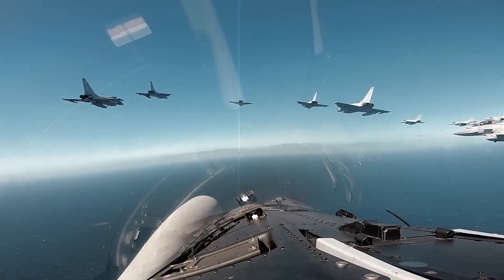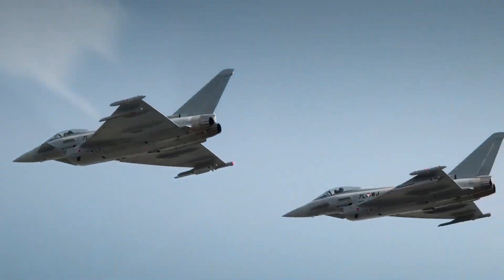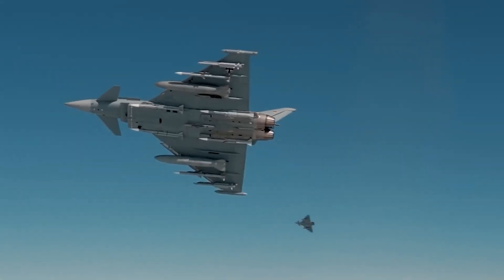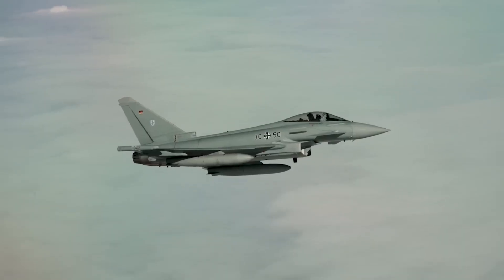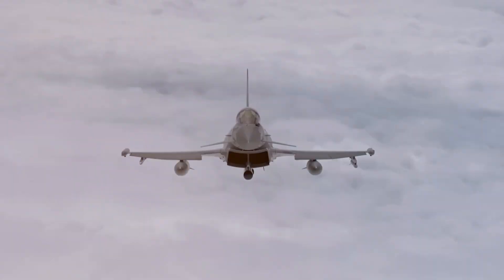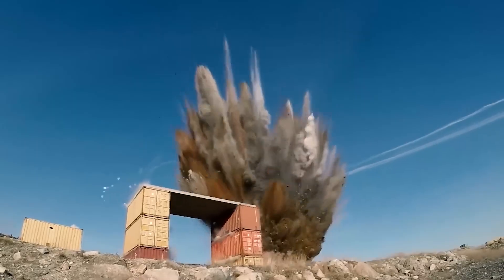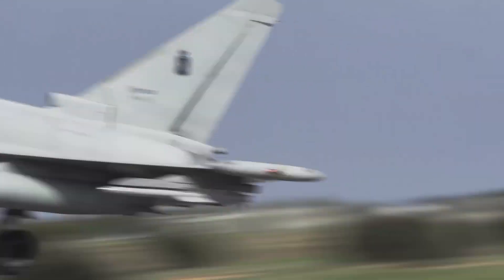This jet features the Captor radar and next-gen avionics for top-tier performance. Armed with Meteor and AMRAAM missiles, it's ready for both air-to-air and ground missions. With over 570 units in service around the globe and a price tag near $90 million, the Eurofighter Typhoon is known for its versatility, cutting-edge tech, and combat power — a true symbol of European engineering in modern air combat.